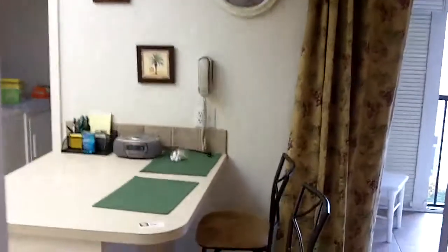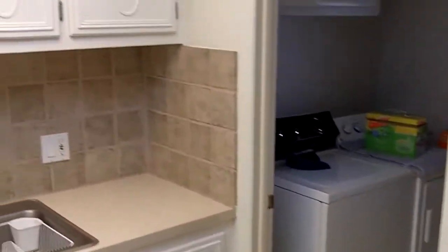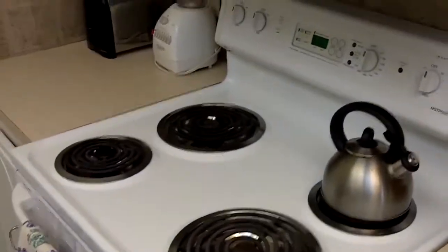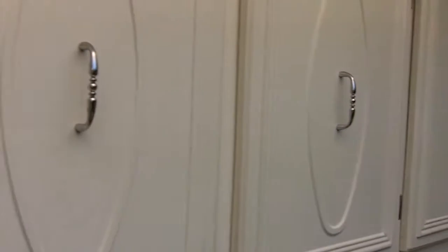We come into the kitchen area — Formica, opened up a little bit, has a tile backsplash with Formica counters. The appliances are kind of dated as well. Several years ago they put new handles and new doors on the kitchen cabinets.